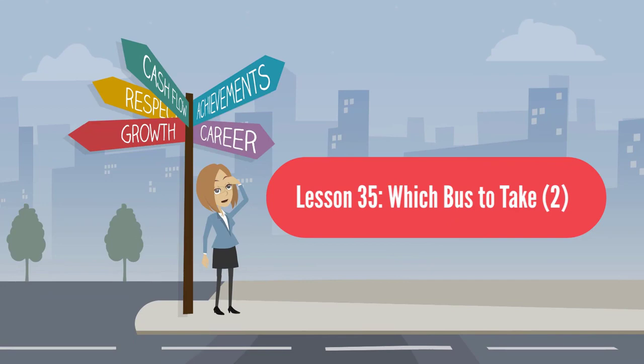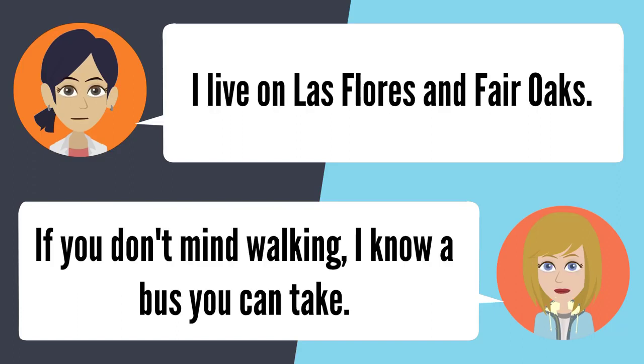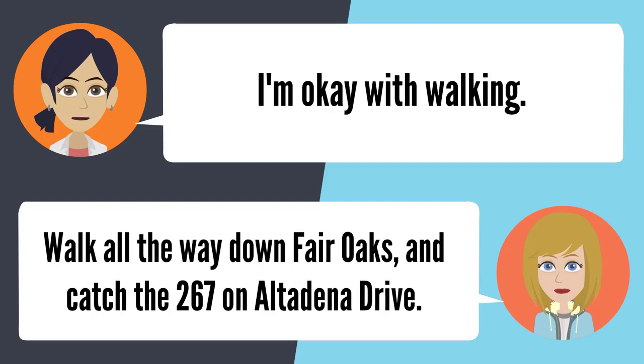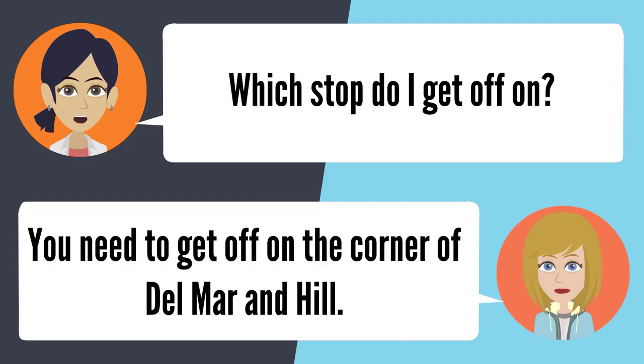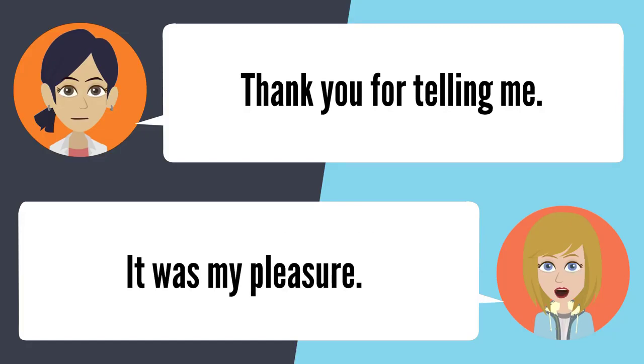Lesson 35: Which bus to take. Do you know which bus I can take to PCC? Tell me where you need to get on. I live on Las Flores and Fair Oaks. If you don't mind walking, walk down Fair Oaks and catch the 267 on Altadena Drive heading west. Get off on the corner of Del Mar and Hill. Thank you for telling me. It was my pleasure.